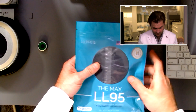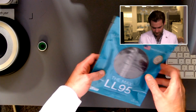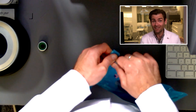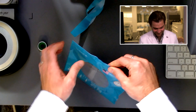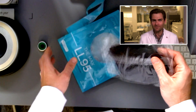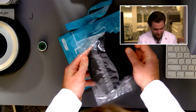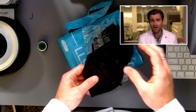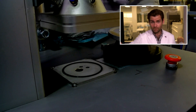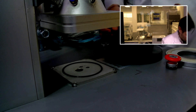All right, this is the Little Lives Max LL95. I was actually looking at this company, Little Lives PPE, on the internet and found some interesting things I'll get into in a minute. We previously tested their child's mask, and this one is for teens and maybe adults. Let's open this up, put it in the clamper, and see what she says.